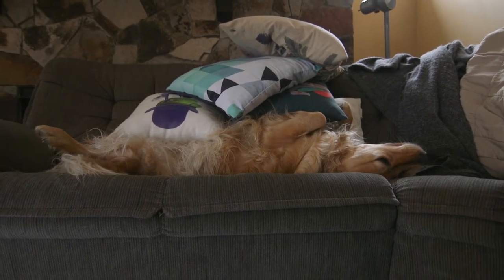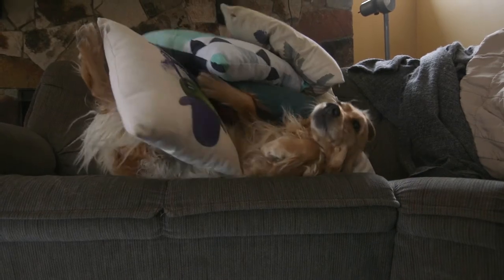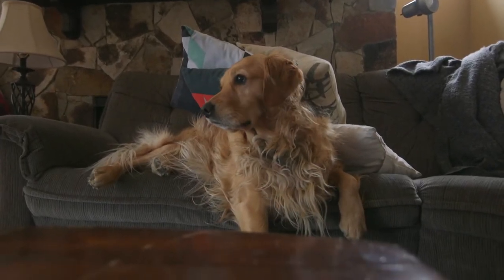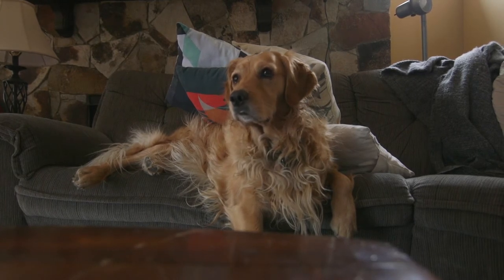I moved the camera back just a tad, and then I played a doorbell sound. What I found was that the dog did not have an easy time getting out from under the mountain of pillows. By the time she was out, she just waited and didn't run for the door.